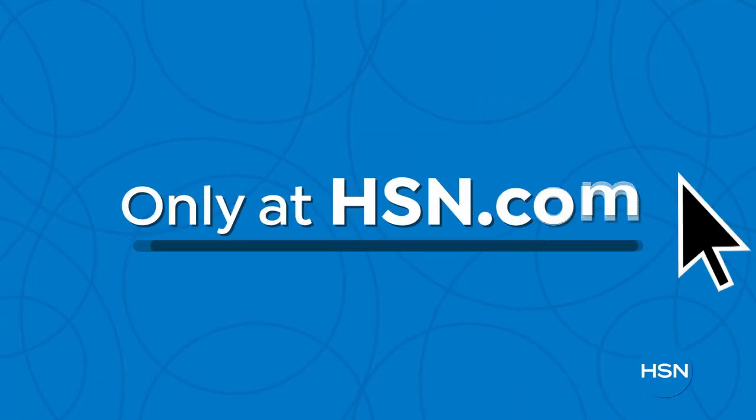Click, explore, discover, and get more of what you love. Only at HSN.com.